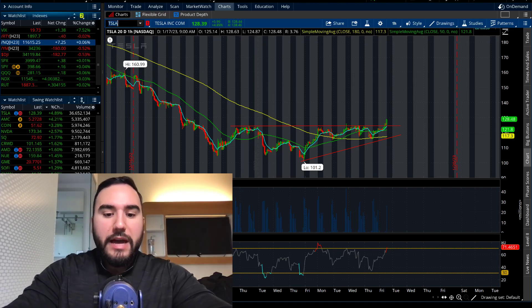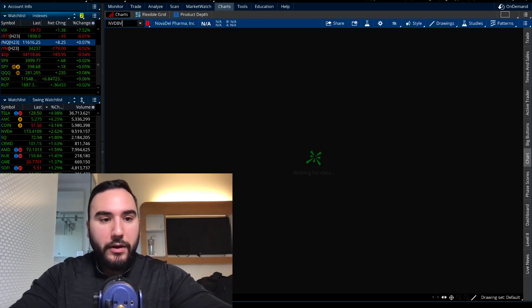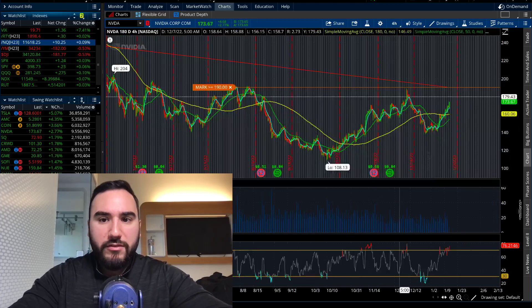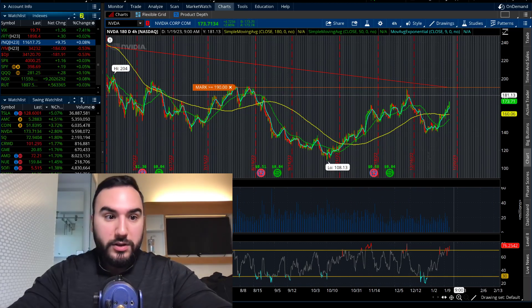Some other movers we have right now: NVIDIA, which is ripping today. It's at $175 a share, up 2.7%. This looks like it wants to break out towards $185, maybe towards $190.